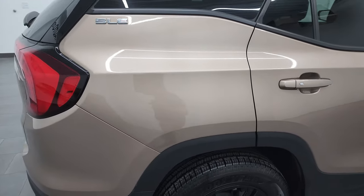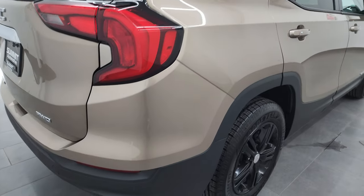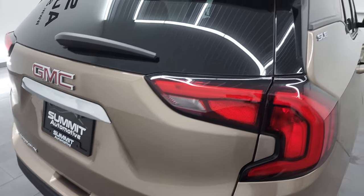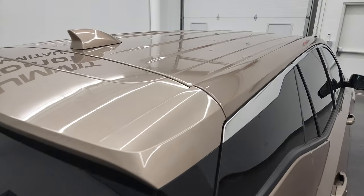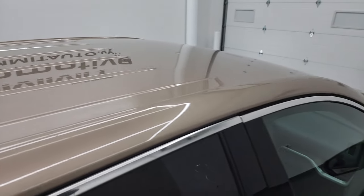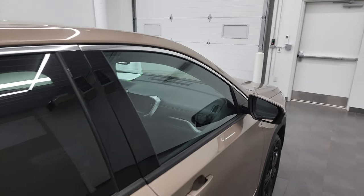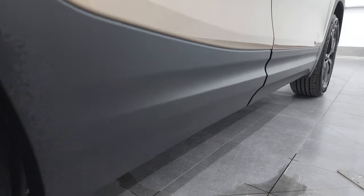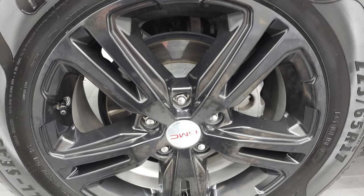I take these HD videos so if you are far away or even if you're close by and you just cannot make the trip down but you're still interested in purchasing the vehicle, you can see the vehicle, hear the vehicle and have confidence in what you're looking at before you even get here. So when you do get here, there's absolutely no surprises and you can make a smart and informed buying decision from wherever you're at. And if this video helps you make that decision, let your salesman know that you saw the video, that it was helpful and that Brett sent you.